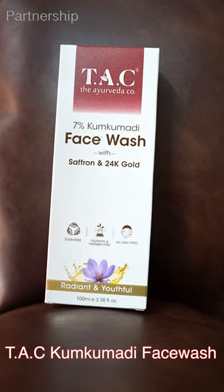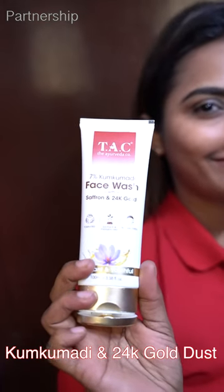We are going to have a very normal tone. But we are going to use face cleanser — we will use TAC Kumkumathi Face Wash. This is India's first Ayurvedic Face Wash. This is Kumkumathi Plus 24K Gold Duster.